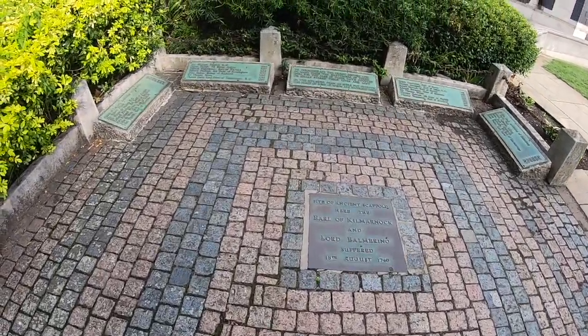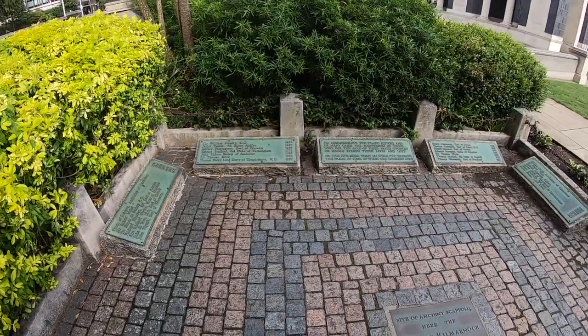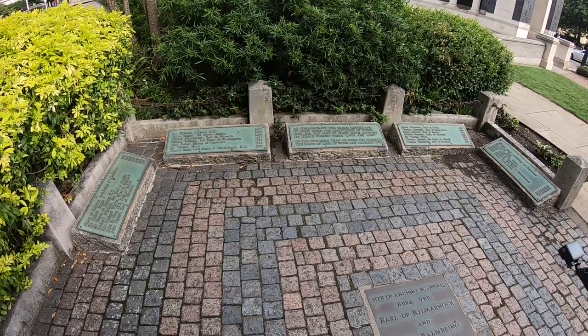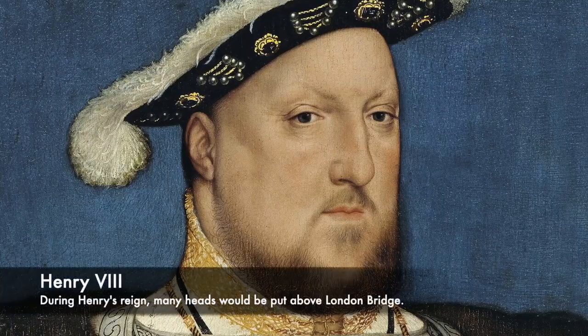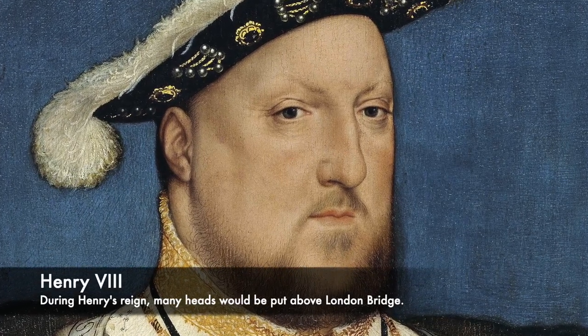In 1450, Jack Cade, who tried to lead a rebellion, failed to overthrow the government, and after this they put his head on London Bridge to bring the population of London under submission, and to show the people what would happen if they rose up against the government and the King. But as the Tudor period came, the heads continued to roll, more so than they had before.